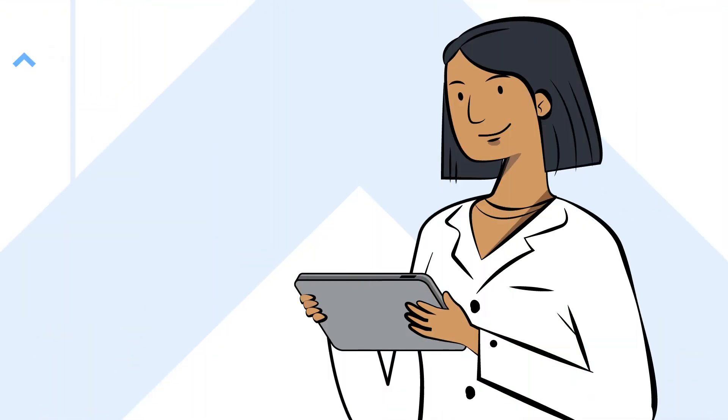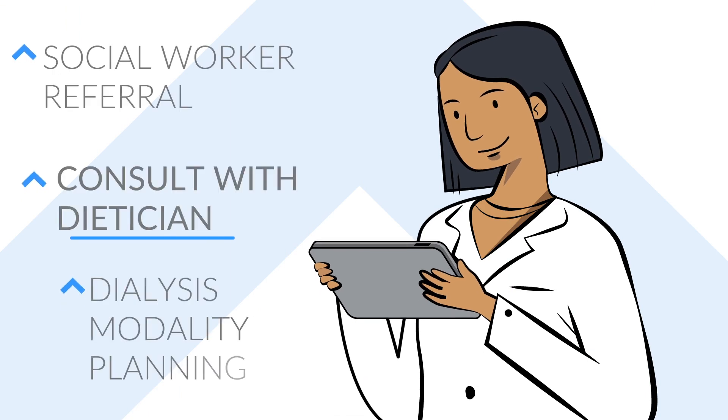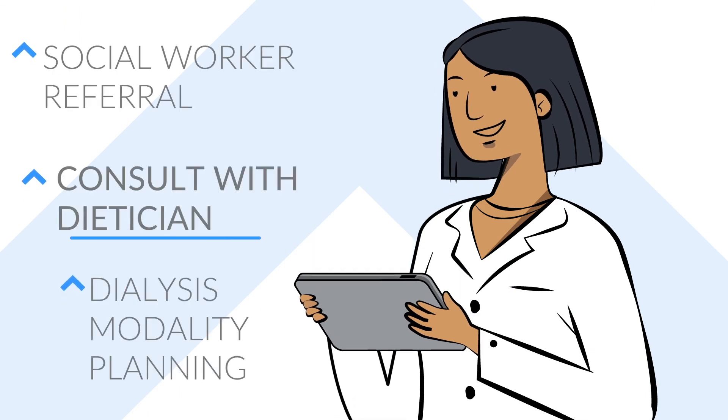Insights provides Strive Health clinicians more information and helps them accurately identify the most impactful intervention for each patient.